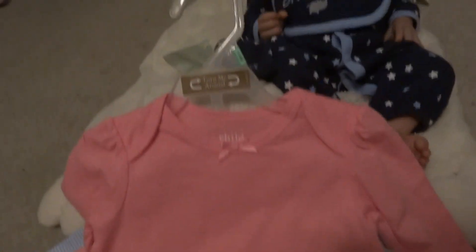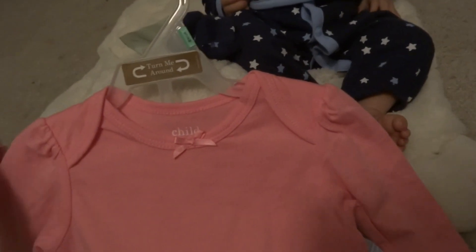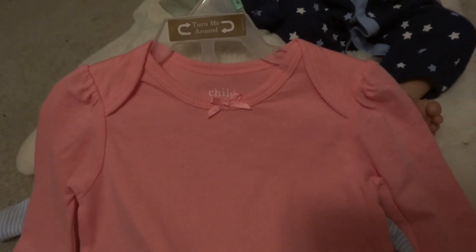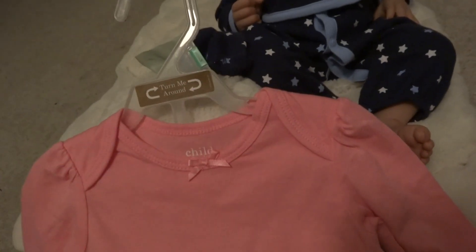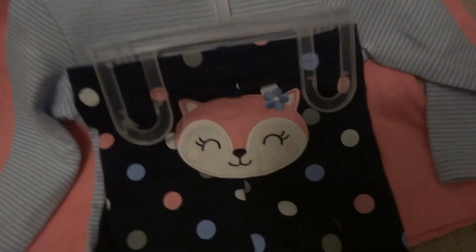And then this one I also got for her — the little fox shirt. She's kind of between six and nine months, but a lot of times three to six month size shirts fit her better. It says 'Mommy's Girl' because she is. And the color on the pants with the little fox butt — very, very cute.